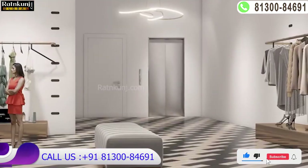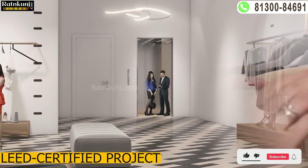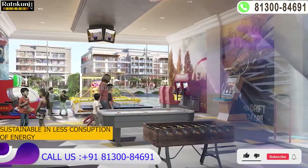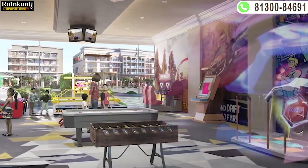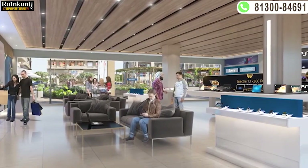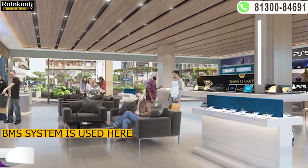Leasing is very strong on this Urban Cube 71 project. This is a LEED certified, platinum rated project. It is a sustainable building with low energy consumption, meaning your maintenance costs will be very low. A BMS system is also used here, which is a unique feature rarely seen in SCO projects.